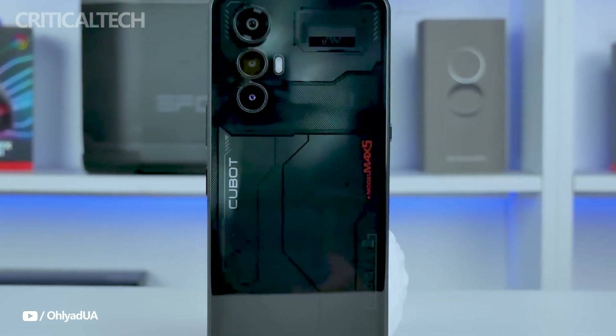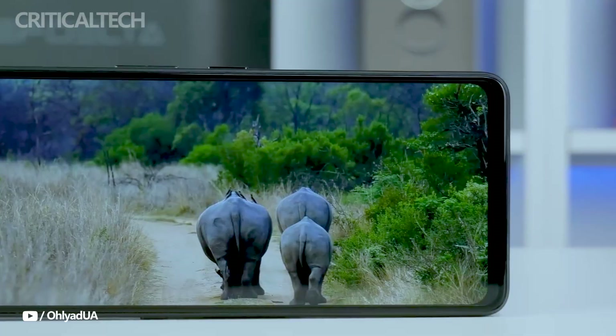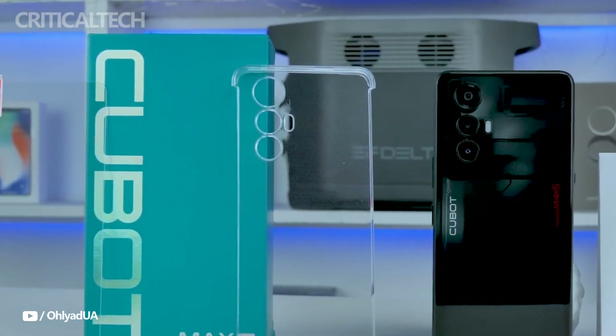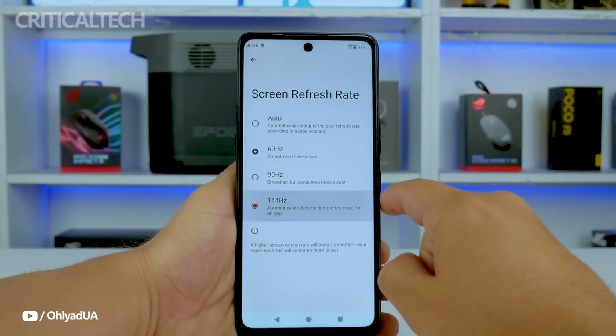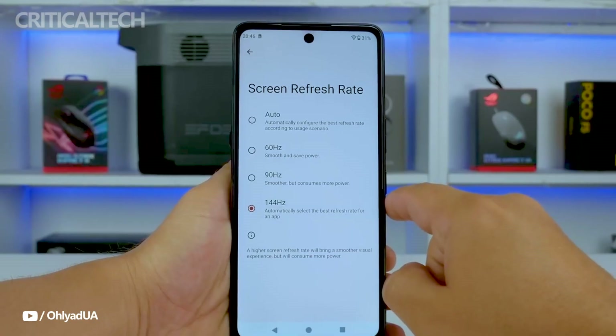The smartphone has a big 1080 x 2460 pixel resolution IPS LCD display with a refresh rate of 144Hz. For gamers and video fans, this display offers crisp, fluid images. Additionally, it has a tiny opening in the middle of the upper portion of the screen for the front camera. The blue light filter feature can also be turned on for prolonged gaming or reading sessions to protect your eyes.